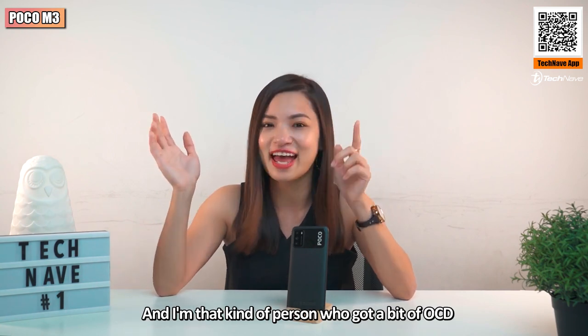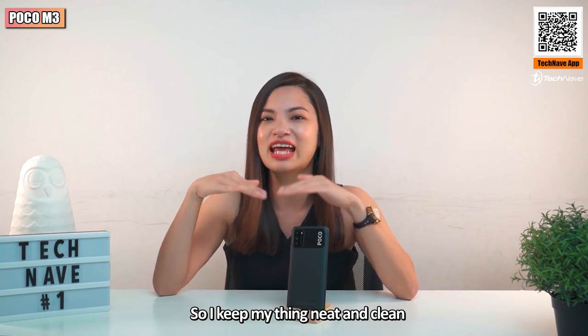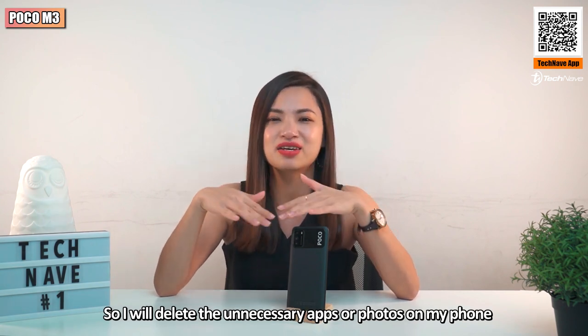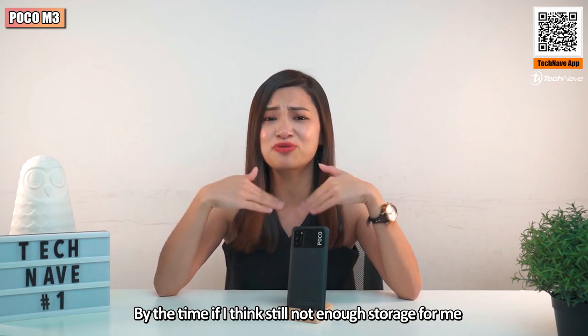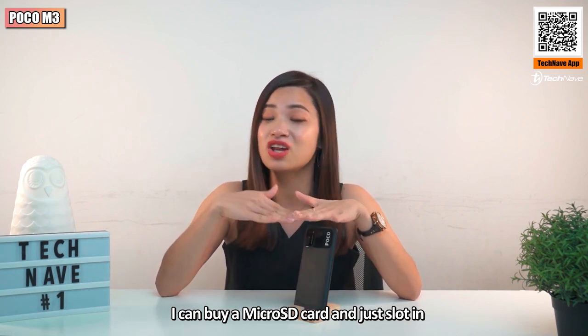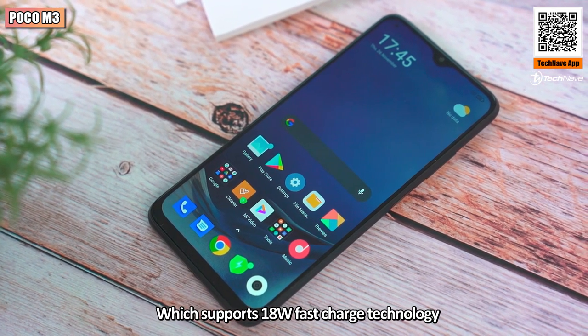I'll personally go for the 64GB variant to save money for shopping. I'm also a bit OCD, so I keep things neat and clean — I'll delete unnecessary apps or photos. If storage ever becomes insufficient, I can always buy a microSD card and slot it in.